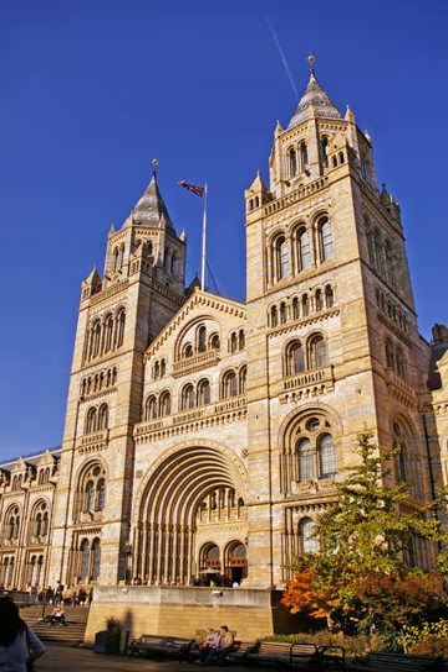The foundation of the collection was that of the Ulster doctor Sir Hans Sloane (1660–1753), who allowed his significant collections to be purchased by the British government at a price well below their market value at the time. This purchase was funded by a lottery. Sloane's collection, which included dried plants and animal and human skeletons, was initially housed in Montague House, Bloomsbury, in 1756, which was the home of the British Museum. Most of the Sloane collection had disappeared by the early decades of the 19th century.